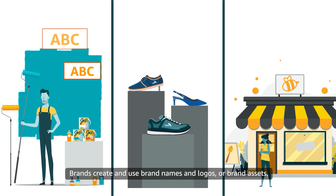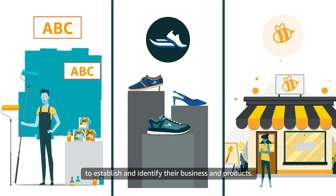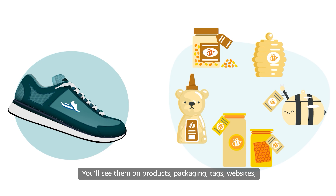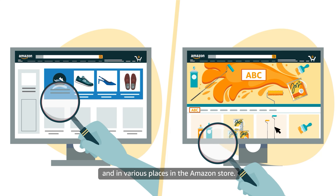Brands create and use brand names and logos, or brand assets, to establish and identify their business and products. You'll see them on products, packaging, tags, websites, and in various places in the Amazon store.